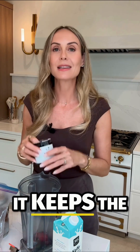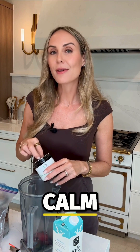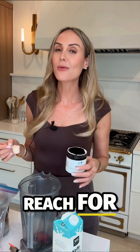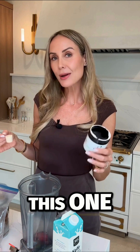Plus, it keeps the gut lining tight — no leaky gut here. It can also calm inflammation, boost immunity, and even help with nutrient absorption. This is what I reach for when I see a low secretory IgA on a GI map. I recommend this one.